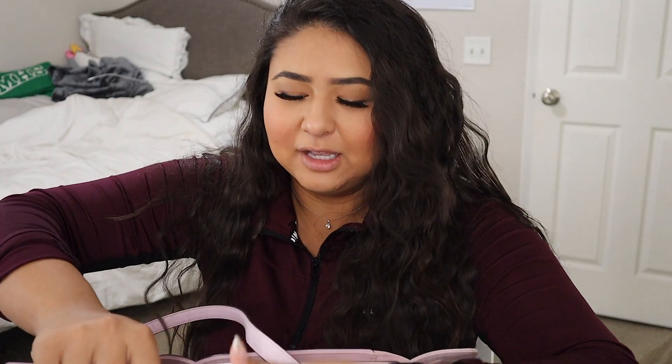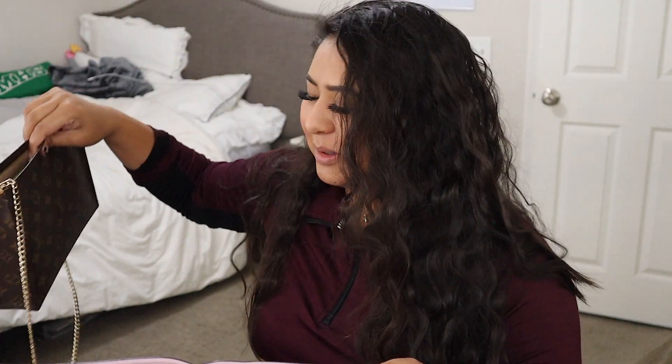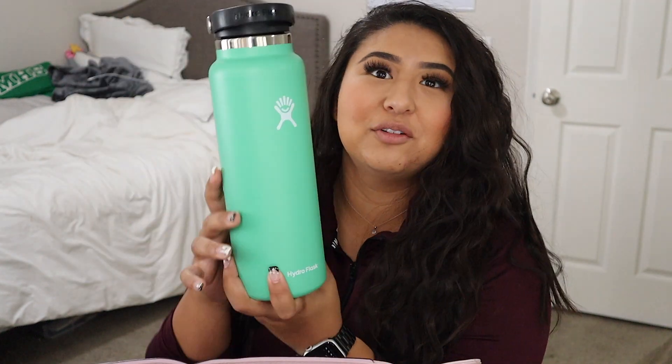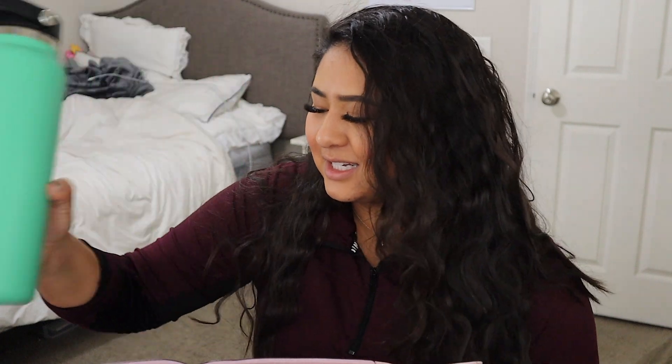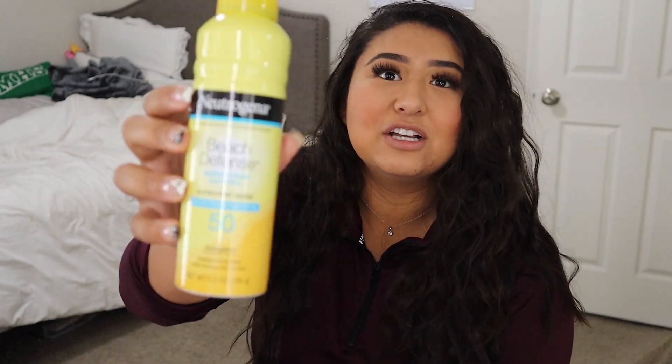In the big purse I have my daily purse, which we'll get into a little bit later. I also have my Hydro Flask — I recently got a new one because I don't know where my pink one went. I need to start drinking water because it's getting hot in Arizona. This forces me to drink water; I try to drink like four of these a day — it's a 40 ounce. I've never seen this color before; I really like it.